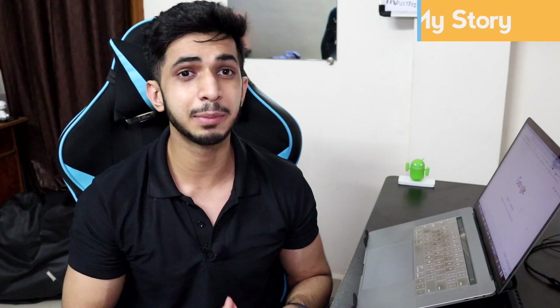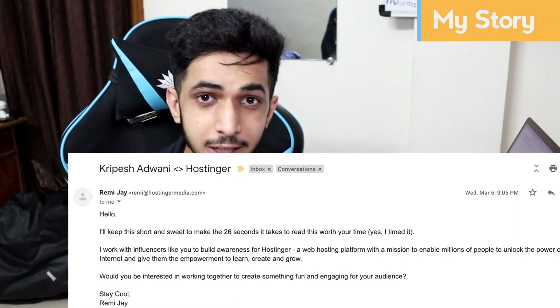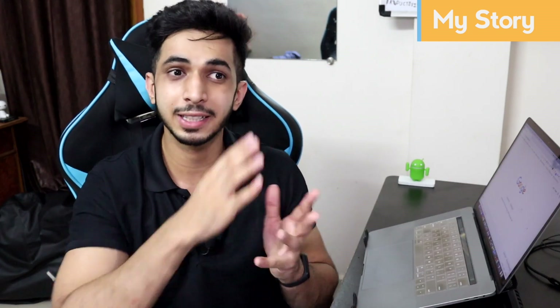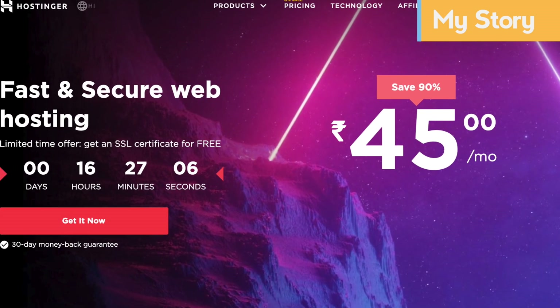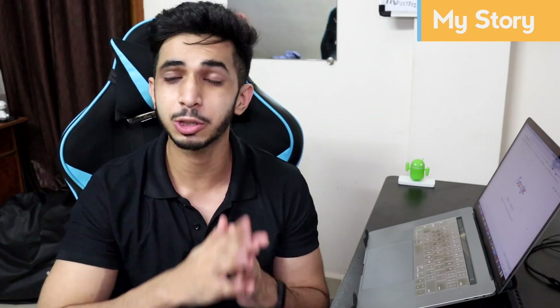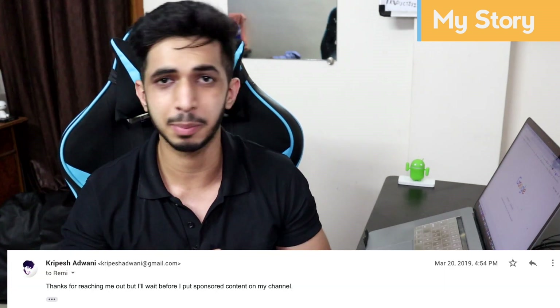First of all, the Hostinger team reached out to me around March, asking if I want to promote their services. I visited their website and the first thing I saw was affordable rates and a free domain. I thought that with low rates the quality would not be good, so I declined and said maybe we will plan in the future.